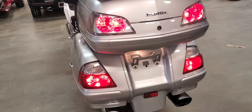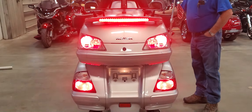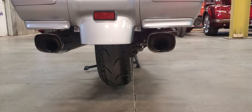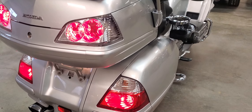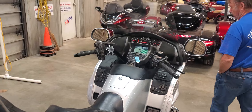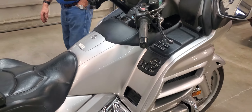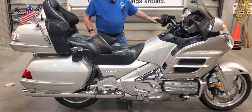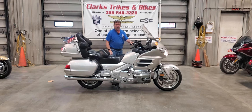It does have a luggage rack on it, painted black to match, and a spoiler with a brake light in it. Just a super clean machine — Eric checked it over and it is a plumb nice unit. We could turn it into a trike for you. ABS, airbag, all the safety features, heated seats, heated grips. Don't miss this one — get down here to Clark Strikes and Bikes and take this one for a ride. Thanks for watching and you folks have a great day.